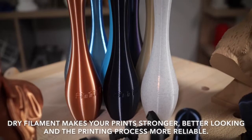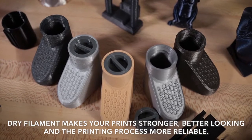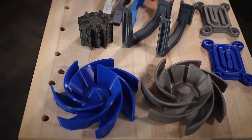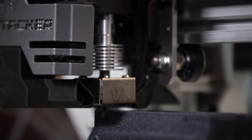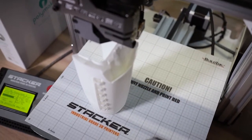It's called dry filament. No question about it — dry filament makes your prints stronger, better-looking, and the printing process more reliable. The problem is that there is no easy and quick way to dry your filament and keep it that way while you're printing. The current ways of doing it are just not very convenient, compact, and effective.